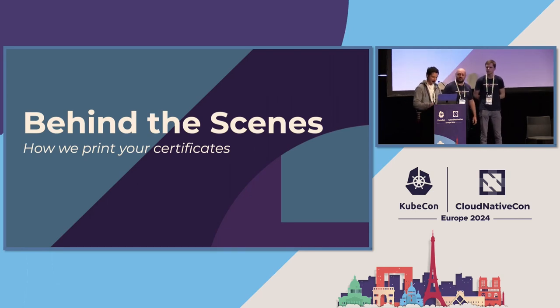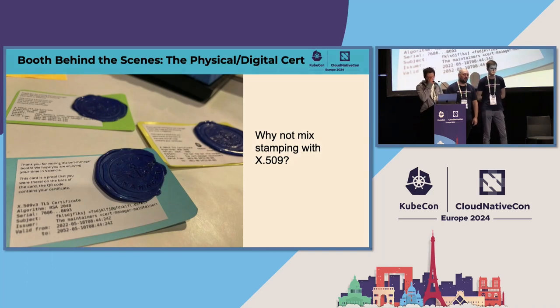Hi everyone. I'm going to talk about specifically how these came to be. Has anyone in this room gotten something like this? That's a lot of hands. These certificates — these cards — on the front you can see a receipt of an X.509 certificate. On the back you have a QR code that contains the certificate. And on the front you have this nice stamp. The idea was to somehow mix the physical and digital into one card.